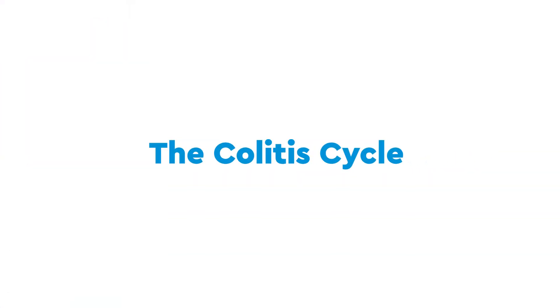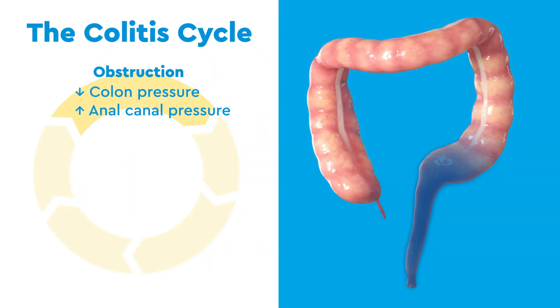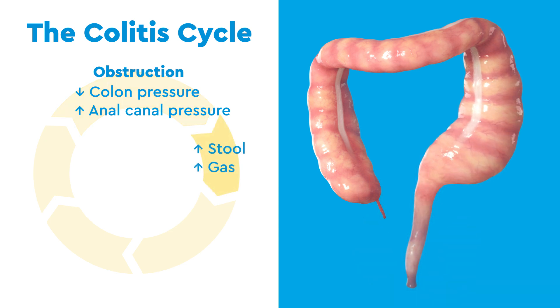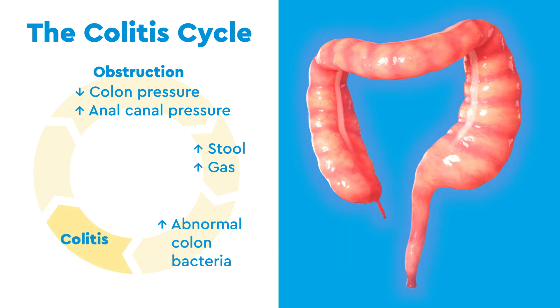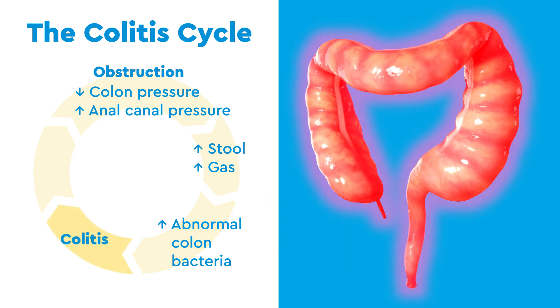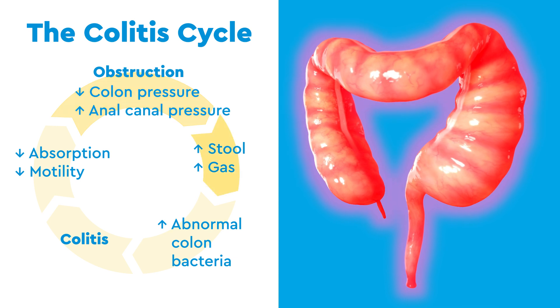This leads to the following cycle. First, the aganglionic colon and the anal canal become blocked. Next, stool and gas build up, allowing bacteria to grow to abnormal levels. This makes the colon flare up — known as colitis — becoming painful and swollen, and it can't absorb as much water and nutrients. This further weakens the healthy colon, which puts less pressure on the anal canal, continuing the cycle.